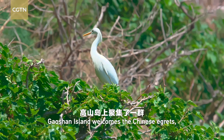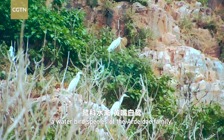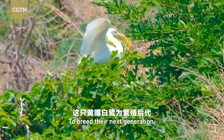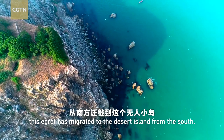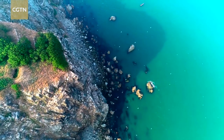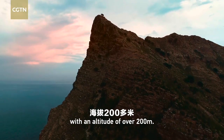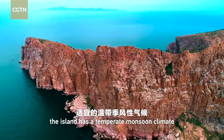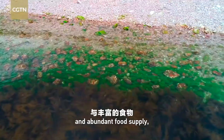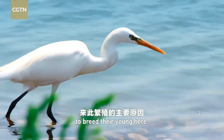In early summer, Gaussian Island welcomes the Chinese egrets, a waterbird species of the Ardaidae family. To breed the next generation, this egret has migrated to the desert island from the south. Gaussian Island is the highest spot in Shangdao, with an altitude of over 200 meters, barely half a square kilometer. The island has a temperate monsoon climate and abundant food supply, which attracts the egrets to fly all the way to breed their young here.